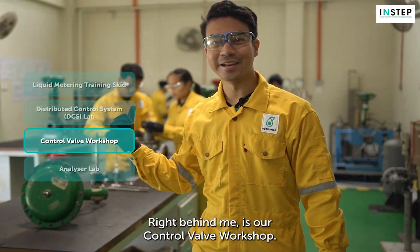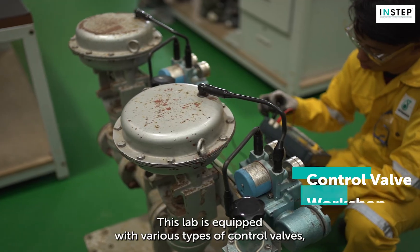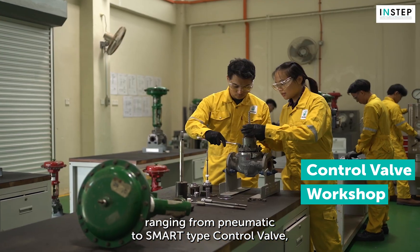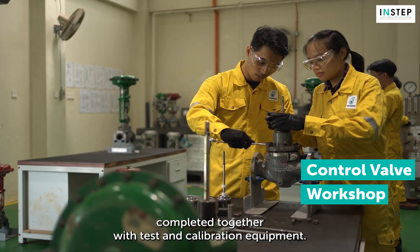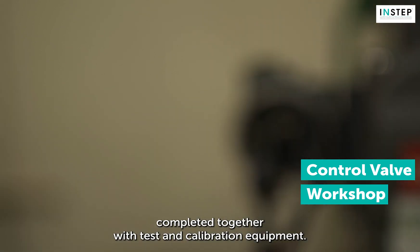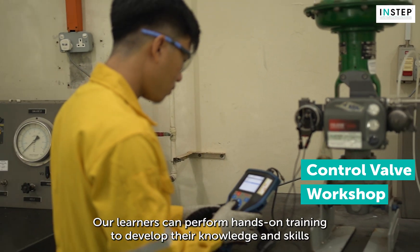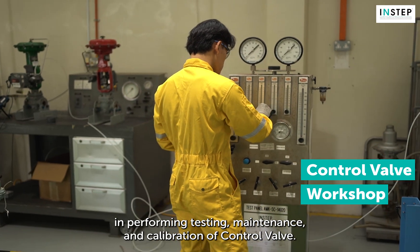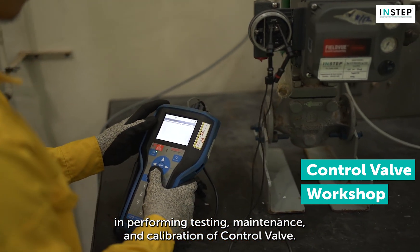Right behind me is our control valve workshop. This lab is equipped with various types of control valves ranging from pneumatic to smart-type control valves, completed together with test and calibration equipment. Our learners can perform hands-on training to develop their knowledge and skills in testing, maintenance and calibration of control valves.